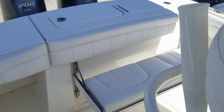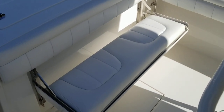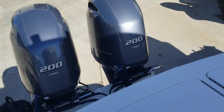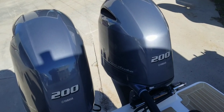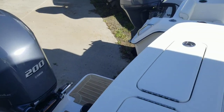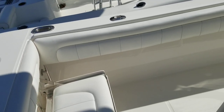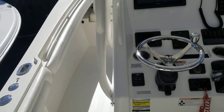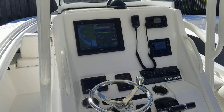He is moving down in size only because he purchased a house with a boat slip. This boat is too big to fit in his slip, and that's the only reason he's selling. He's staying in the Regulator family when this one sells, just moving down to a 23 that will fit his slip. This nice, clean 2018 low-hour Regulator is available today.